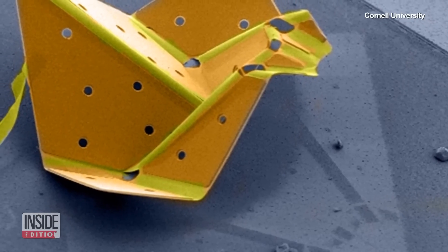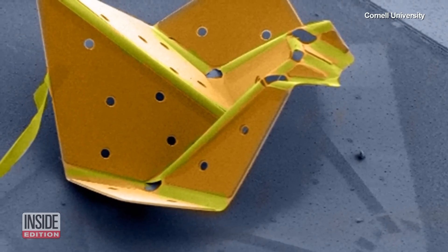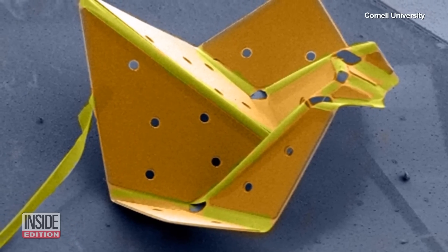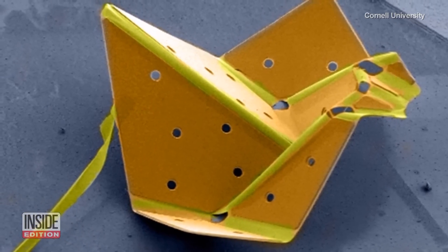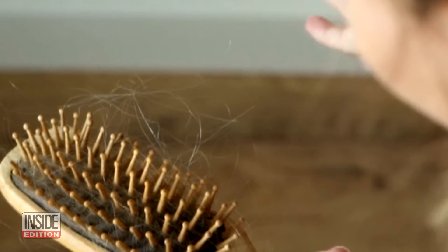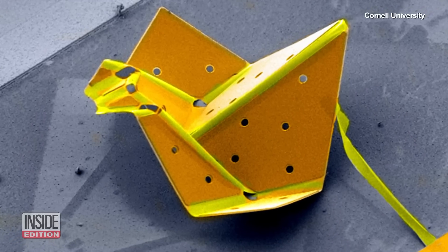We made the world's smallest origami bird. This is a bird that folds up and its footprint is smaller than a hair diameter. Smaller than this kind of hair? You look at the diameter of that hair — this bird is smaller than that diameter.